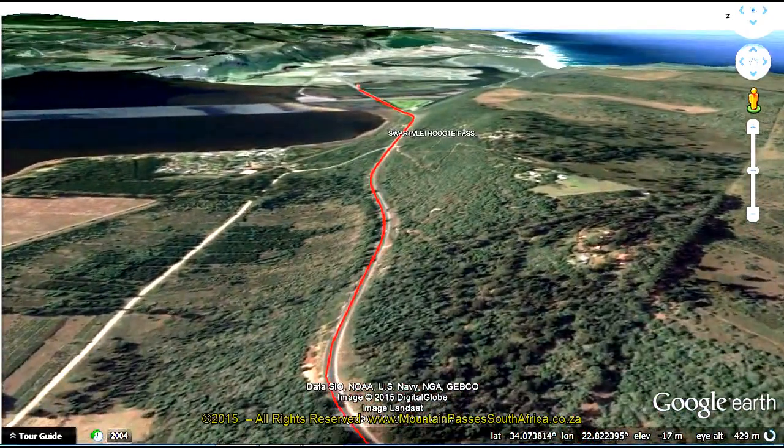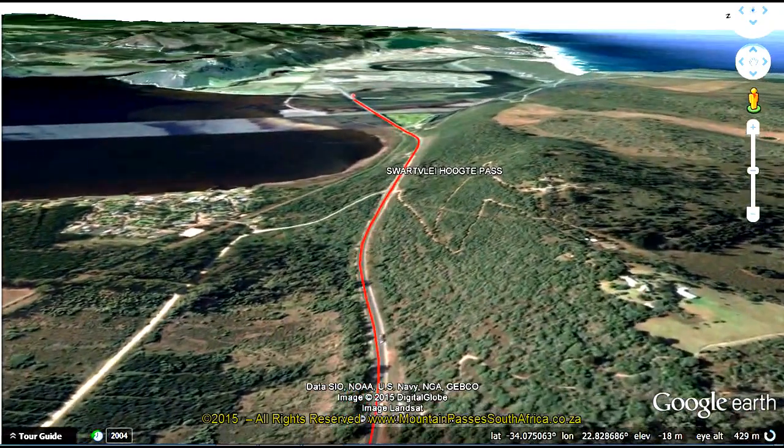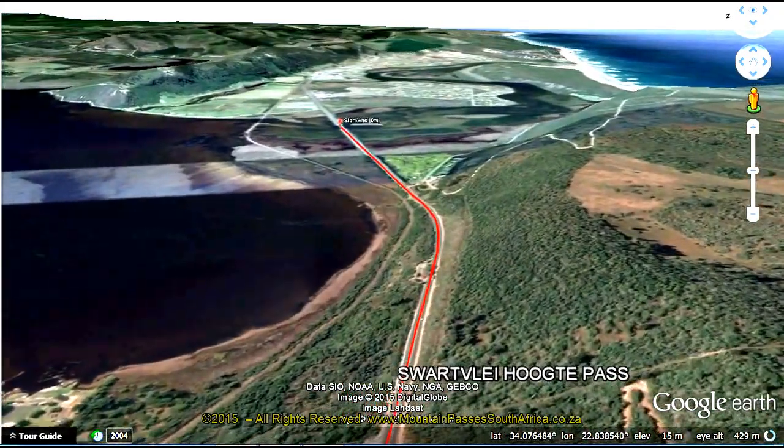The pass has several corners and some steep gradients up to 1 in 10, but the corners are nicely banked making the road quite safe. Overtaking is difficult and most of the pass is controlled with double barrier lines.